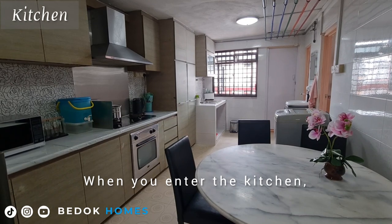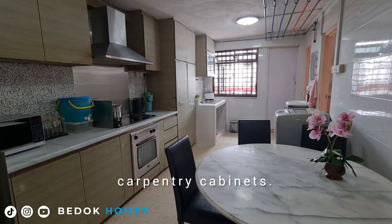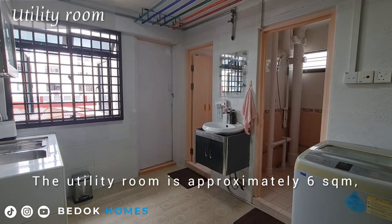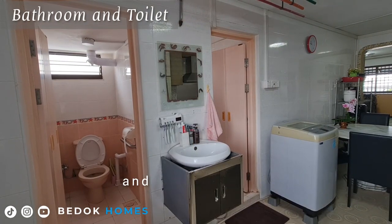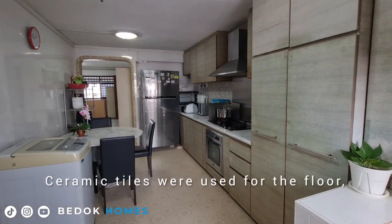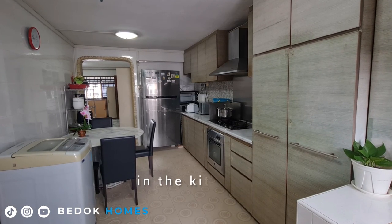When you enter the kitchen, there is a row of upper and lower carpentry cabinets. The utility room is approximately 6 square meters with an upgraded separate bathroom and toilet by HDB. Ceramic tiles were used for the floor, walls and backsplash of the countertop in the kitchen.